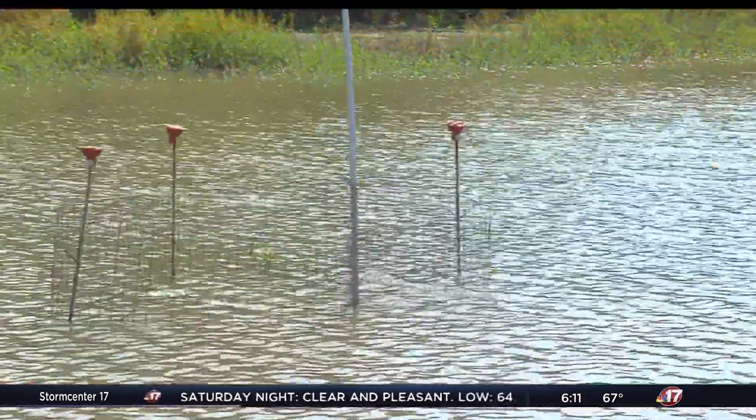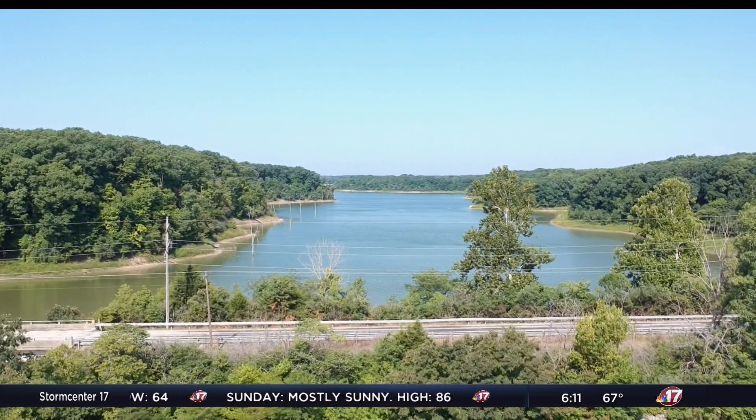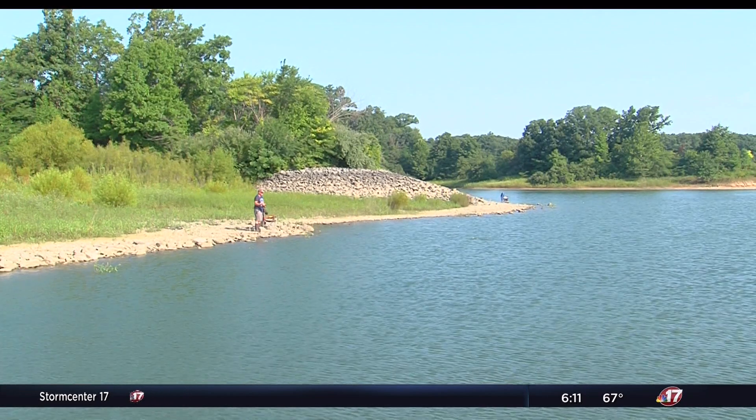So you have to wonder if the risk is worth the potential reward. If the plants take, the benefit is that the fish do better, the water quality is better, and there's less erosion in the lake.